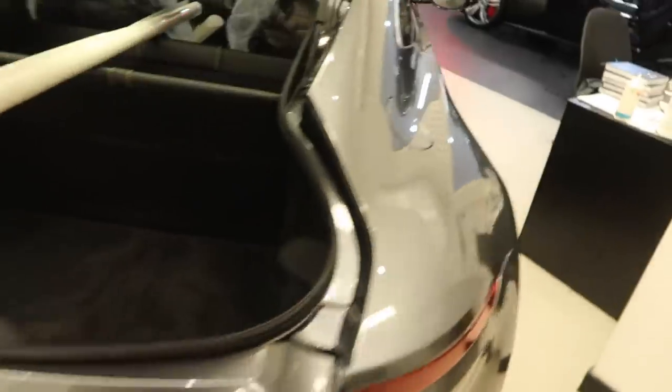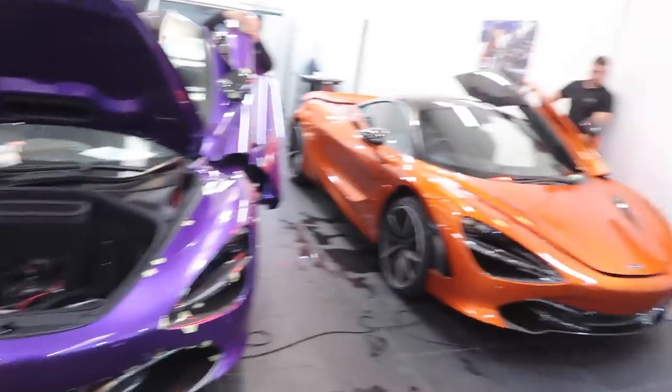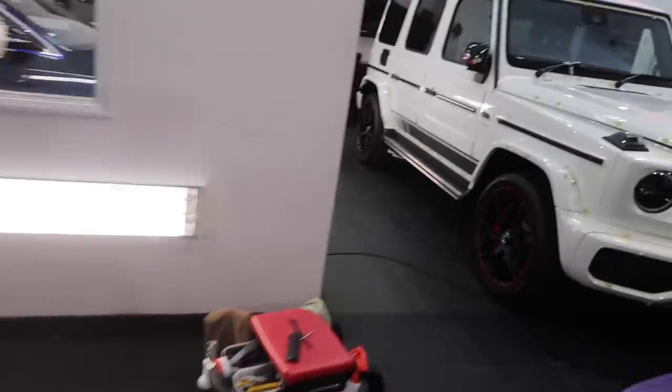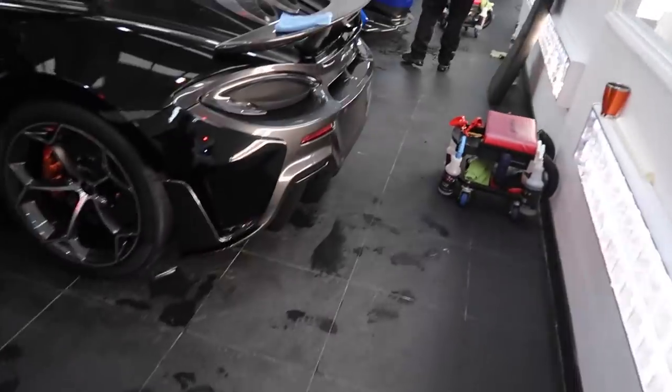So we've got the new Aston Martin DB11 in here as well, a Ferrari GTC4 Lusso, and some very, very bright McLarens. And the car in question — before I get to that, I just wanted to show you this Mercedes-Benz limo having a stage five detail done on it.